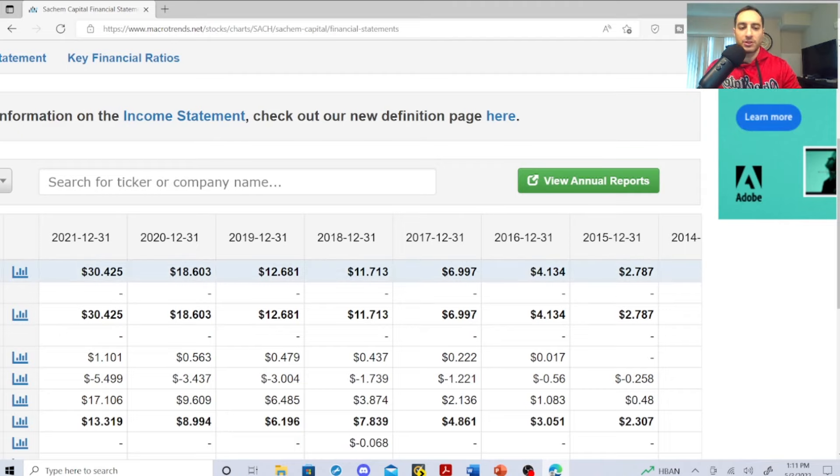Look at this revenue — in millions of US dollars: 2015: $2.787M, 2016: $4.134M, 2017: $6.997M, 2018: $11.71M, 2019: $12.68M, 2020: $18.60M, and 2021: $30.42M. Look at that increase in revenue from this mortgage-backed real estate investment trust.